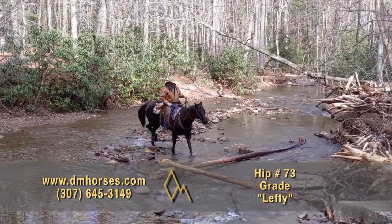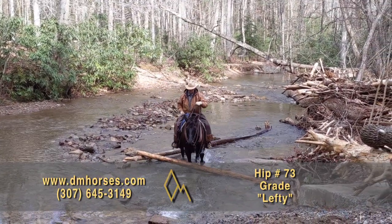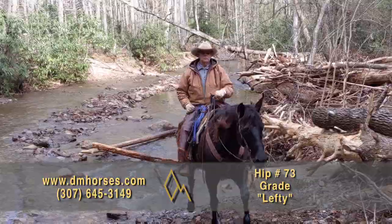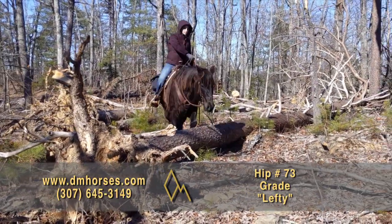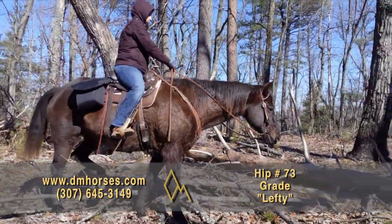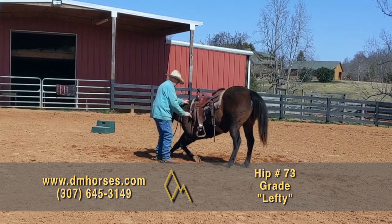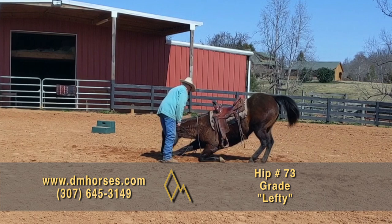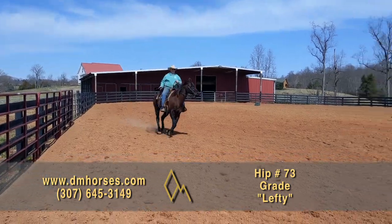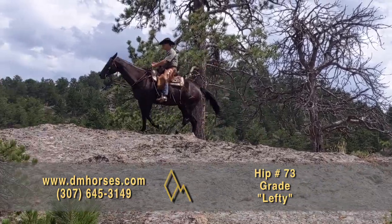Hip number 73, Lefty. This is a 2011 model black gelding — 15 hands and 1,100 pounds — and he has been there and done that. You want a trail horse that's seen the country and the obstacles? This horse has. We had him on the Powderhorn last summer for trail rider universities and the three-week program. Donald Archer's been riding him for me all winter. Just a big, quiet, gentle, easy-moving horse that's fun to play on and trail ride with your friends. Lefty is a cool horse. That's hip number 73, Lefty.